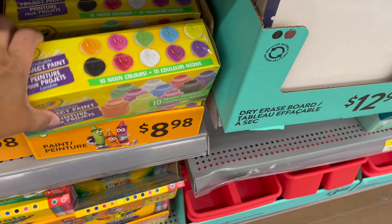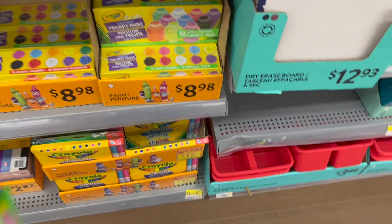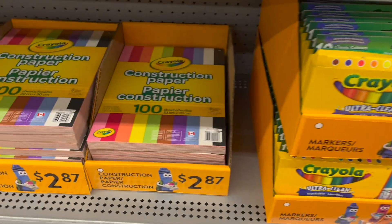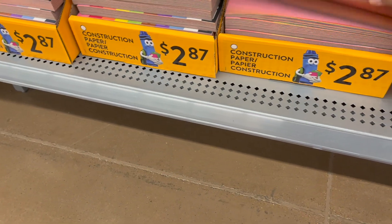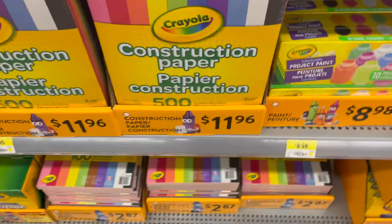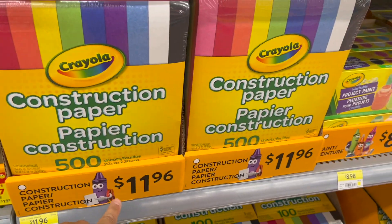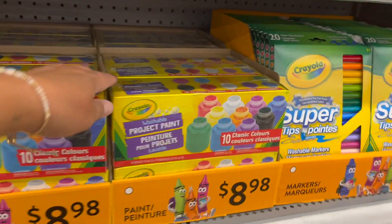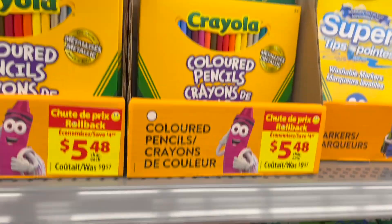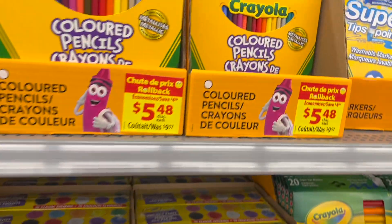They have neon paints — super cool and washable, which is even better. The 10-pack is $8.98. Big pack construction paper — 100 sheets of Crayola is $2.87, and a huge 500-sheet pack is $11.96. Your classic Crayola paint with 10 colors is $8.98. A 50-pack of Crayola pencil crayons is $5.48.